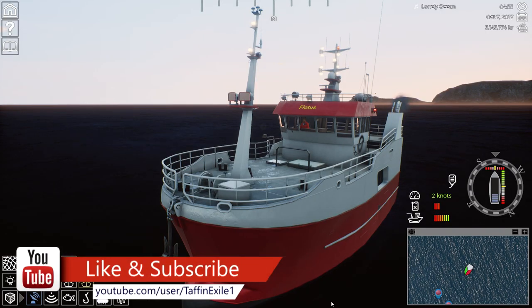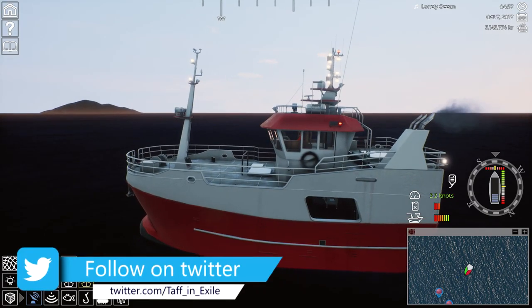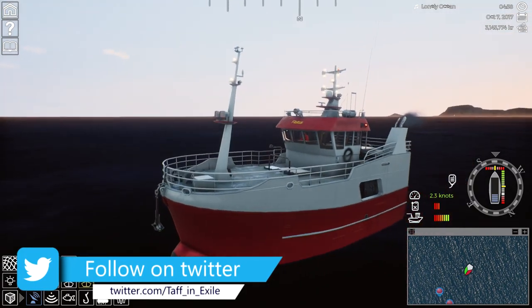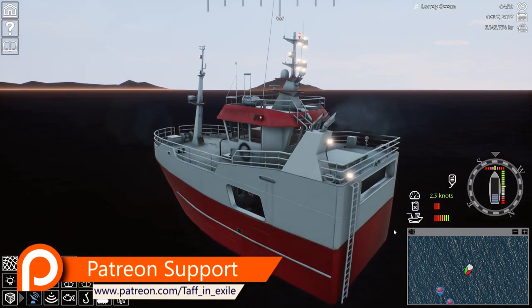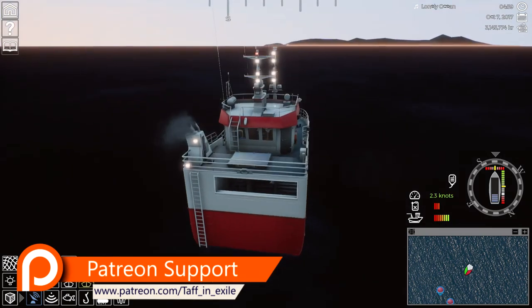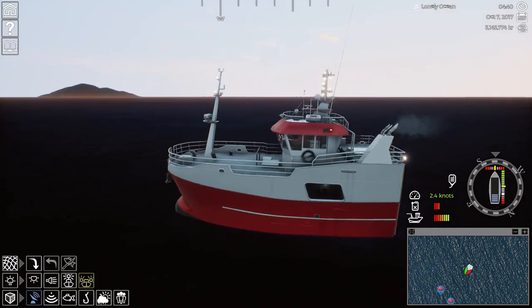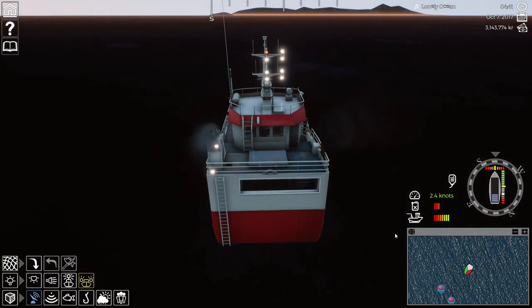Hello and welcome back to Fishing Barents Sea. Here we are with the beautiful Flotus — I say beautiful, she's an ugly duckling, isn't she really? Let's just call a spade a spade. She's not a looker. She's a very useful and productive vessel, but she is what she is, and that's fine.